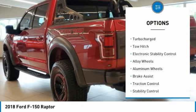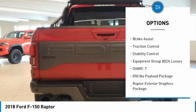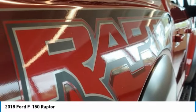Tire pressure monitor, four-wheel drive, turbocharged, tow hitch, electronic stability control, alloy wheels, aluminum wheels, brake assist, traction control, stability control.